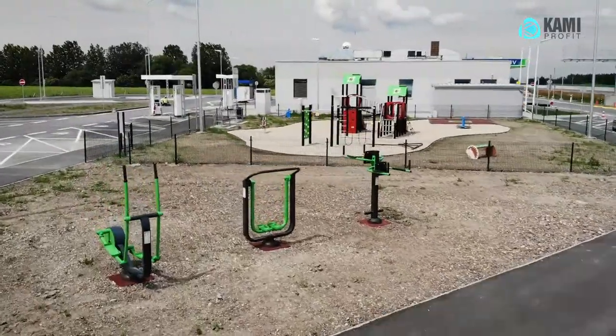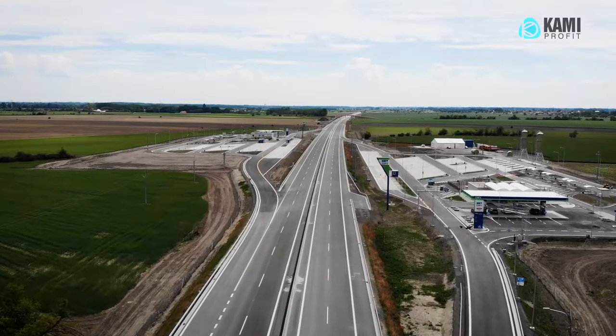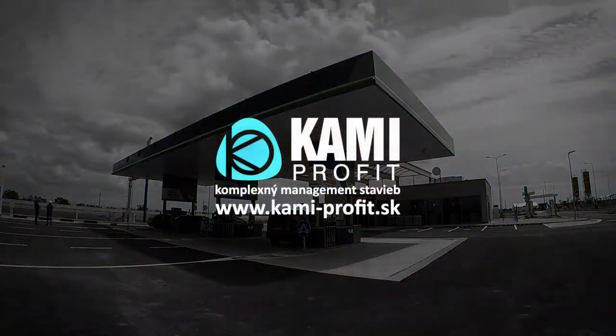By implementing these two filling stations, we have increased and improved the level of transport in the region. Thank you.